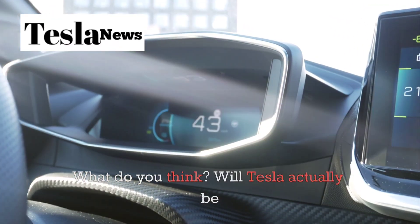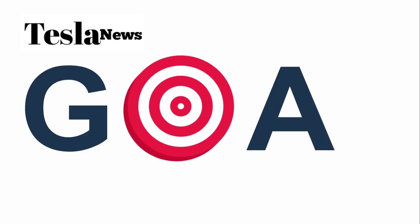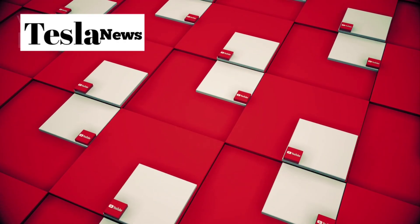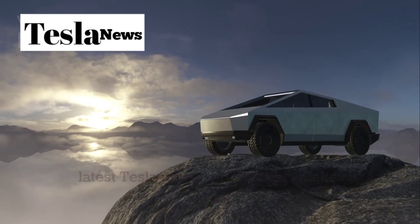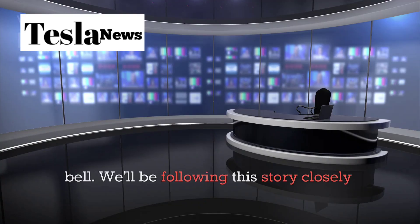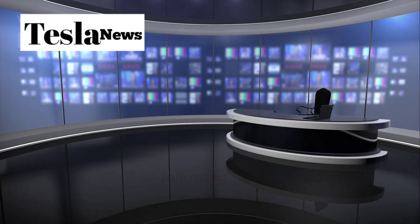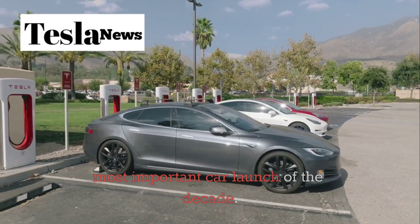What do you think? Will Tesla actually be able to deliver on these ambitious promises? Let me know in the comments below. And if you want to stay updated on all the latest Tesla news and analysis, make sure to subscribe to Tesla Torch and hit that notification bell. We'll be following this story closely as more details emerge about what could be the most important car launch of the decade.